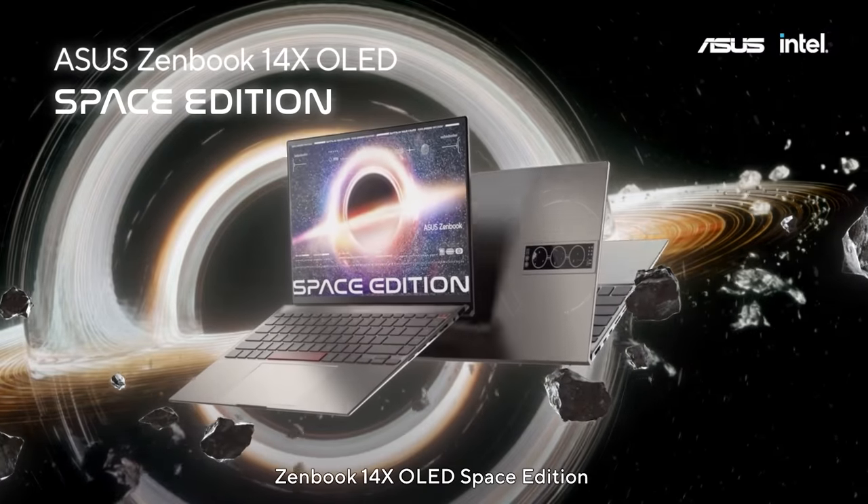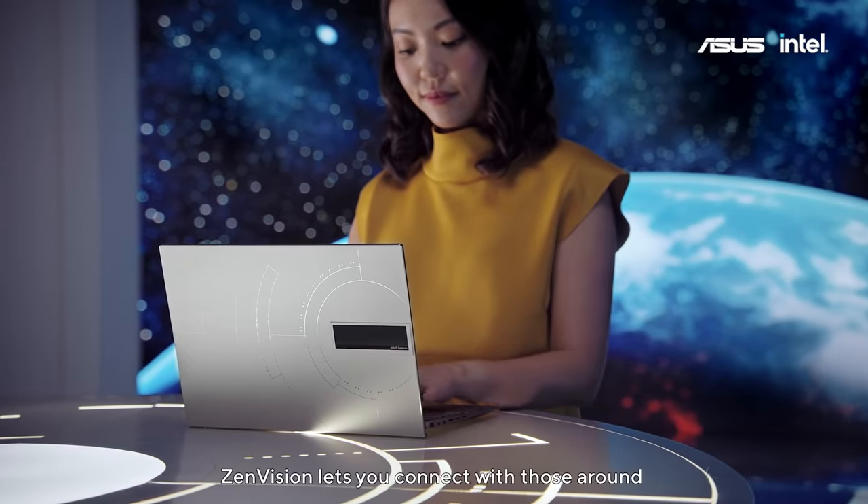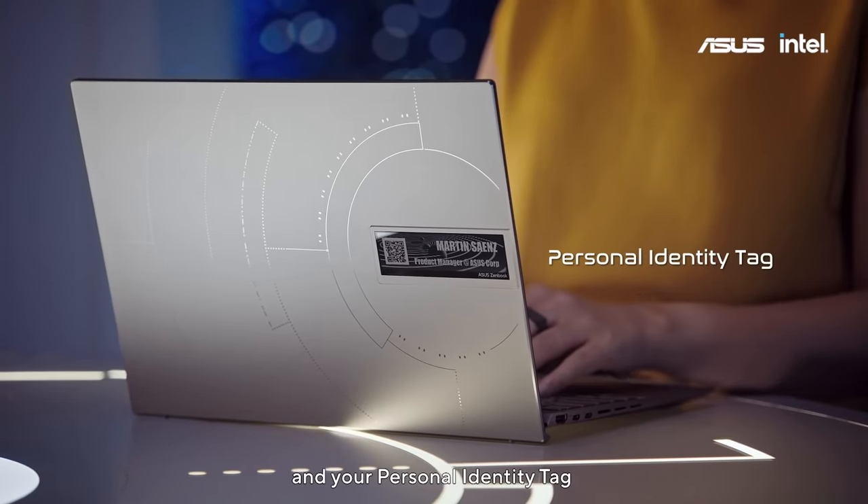ZenBook 14X OLED Space Edition. ZenVision lets you connect with those around you by showing space-themed animation, customized text, and your personal identity tag.